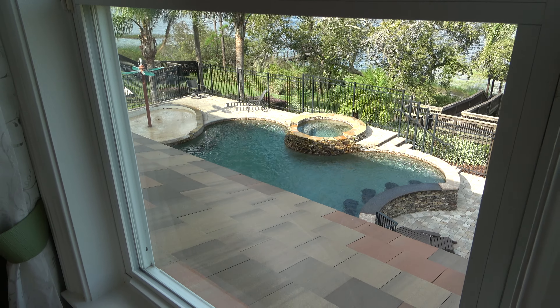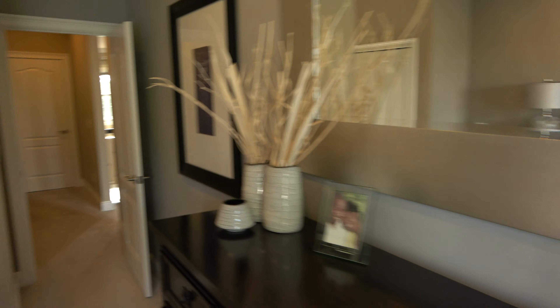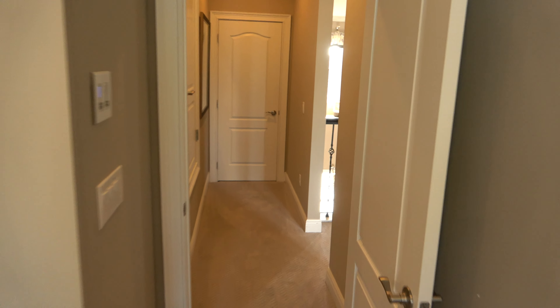Beautiful pool. Fantastic view. Okay, let's continue.